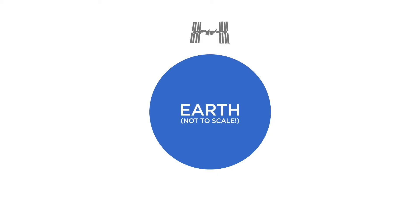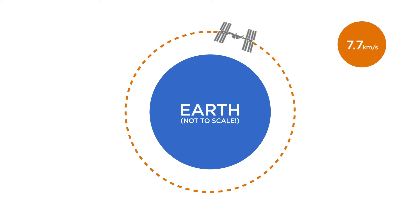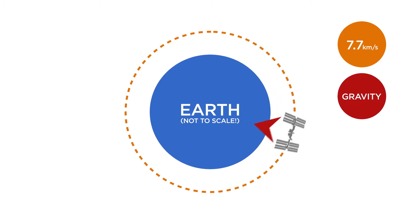For the International Space Station, or ISS, moving at nearly eight kilometres every second, it's the gravitational force of the whole Earth on the ISS itself that's providing the necessary centripetal force, directed towards the centre of the Earth.